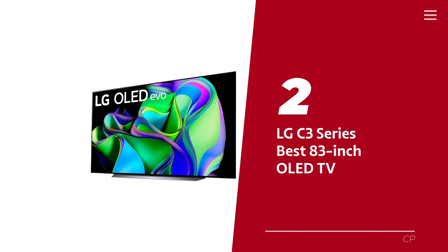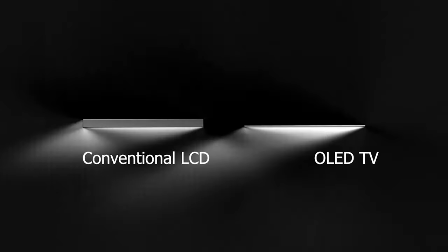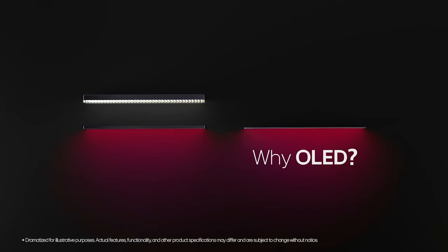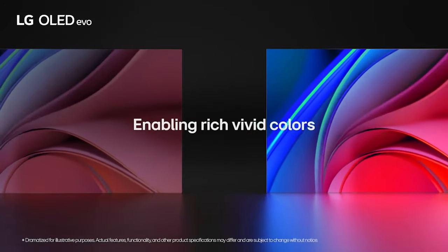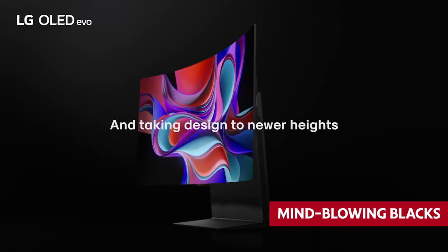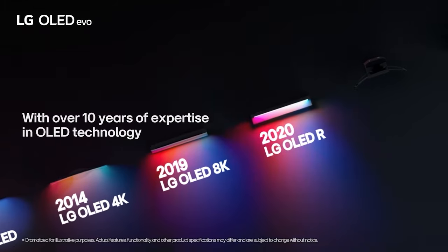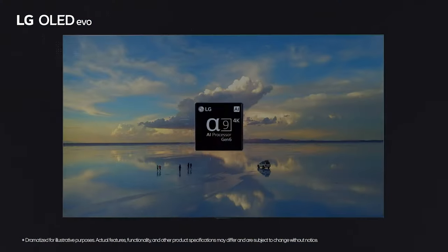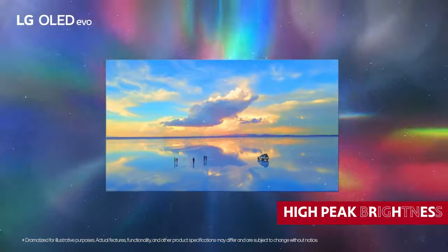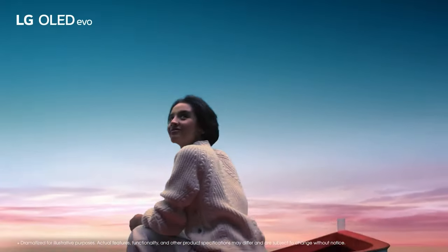Number 2: the LG C3 Series, our pick for best 83-inch OLED TV. If you're on the hunt for a massive television that's 80 inches or larger, look no further than the almighty LG OLED 83-C3. This bad boy delivers picture quality that'll make your jaw drop, especially in a dark room — we're talking mind-blowing blacks, zero blooming or halo nonsense, and pristine visuals. The LG OLED 83-C3 is no slouch when it comes to the latest TV shows and movies in HDR either, thanks to its high-peak brightness and expansive color gamut, giving you eye-popping visuals that make you feel part of the action.